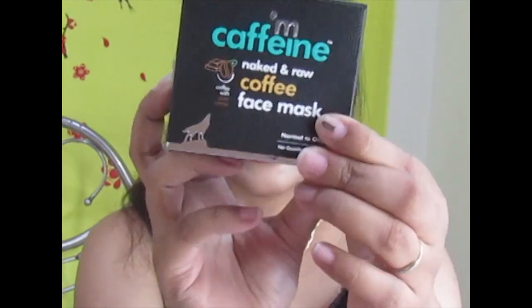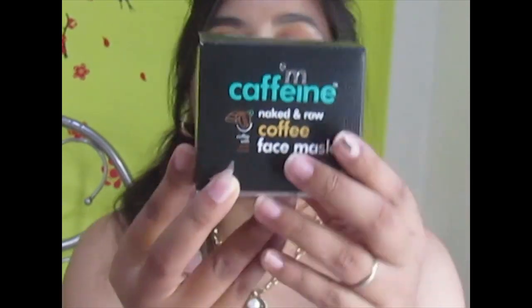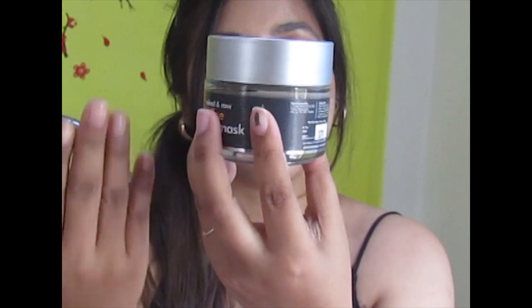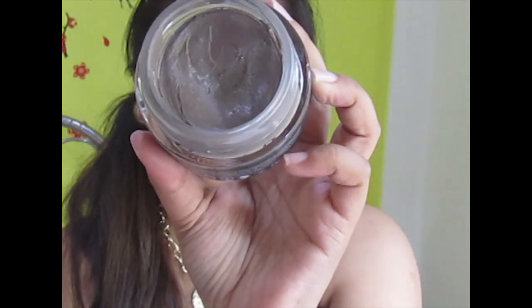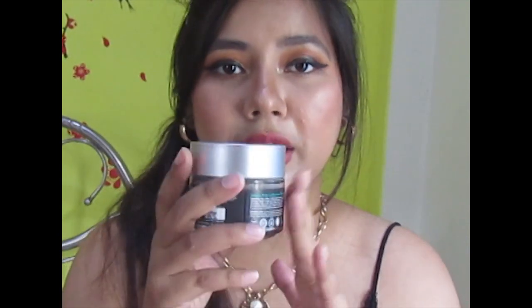The next product is the mCaffeine Naked and Raw Coffee Face Mask, which is 575 rupees, but I got it at 20% off along with three mini freebies — a great deal. I've applied it twice; the texture is lovely and it smells heavenly. It makes my skin glow and clarifies it. Unlike a clay mask, it doesn't dry down your face — it keeps your skin moisturized.